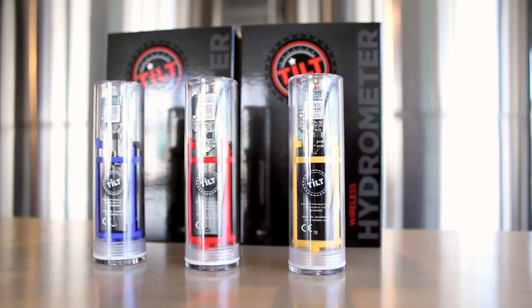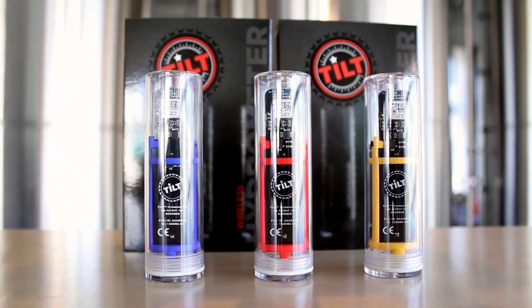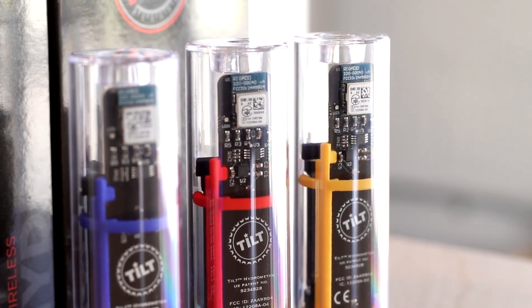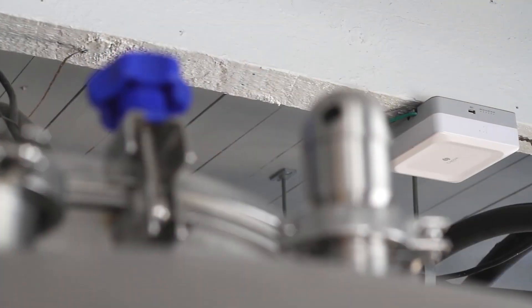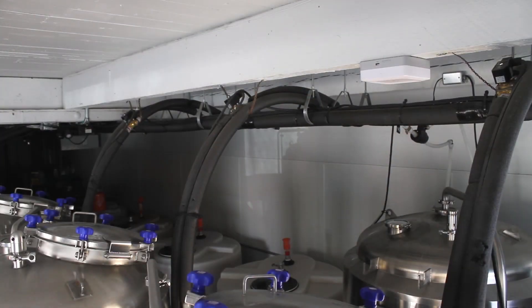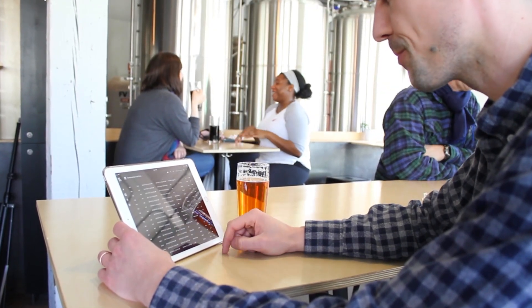So, how does this work? A sensor capsule known as a tilt hydrometer takes these measurements electronically and transmits them out of the fermenter wirelessly. A ceiling-mounted receiver module collects the signals from all of the fermenters and sends them to the cloud-based Kraftmetrics software, where you can monitor it remotely, analyze it later, or store it long-term for your production records.